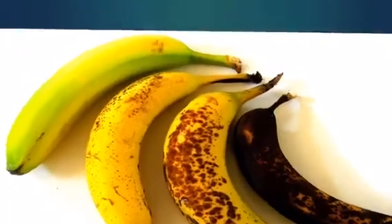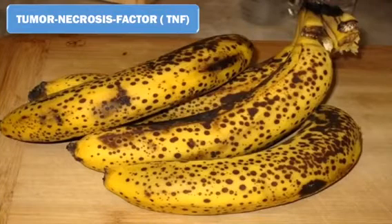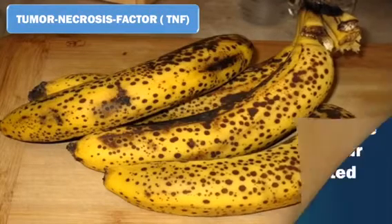When bananas start getting those dark spots, they actually start to ripen, and the more brown spots they have, the better. The brown spots actually represent TNF — tumor necrosis factor — which starts to develop, and the more spots, the higher the level of this factor.